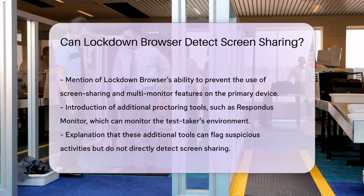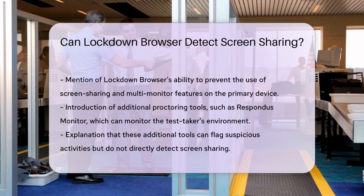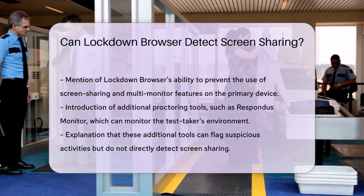For instance, if you try to mirror your screen to another device, like an Apple TV, the Lockdown Browser won't detect this action by itself. It's only when you use additional proctoring software that there might be some form of monitoring, but even then, it's not foolproof.